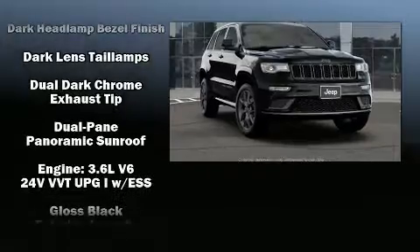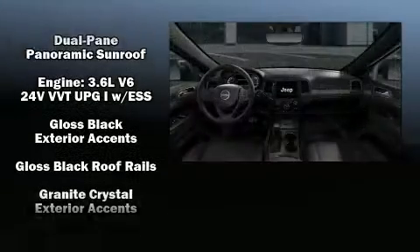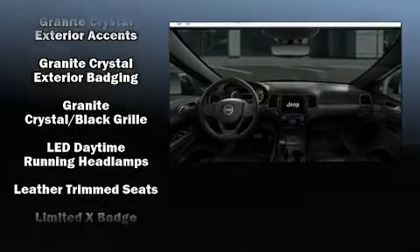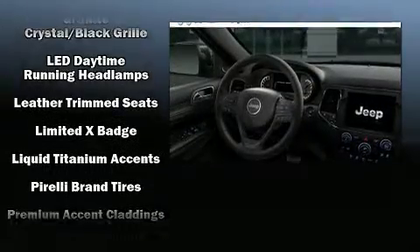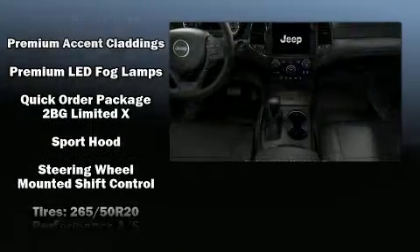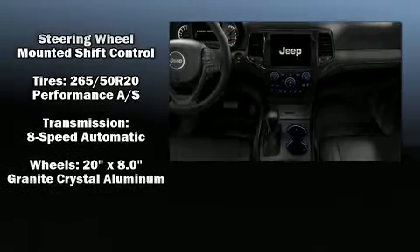Additional safety features include brake assist, anti-whiplash front head restraints, a security system, an emergency communication system, and four-wheel disc brakes with ABS. Various mechanical systems are monitored by electronic stability control, keeping you on your intended path.